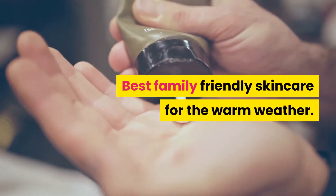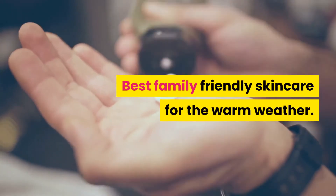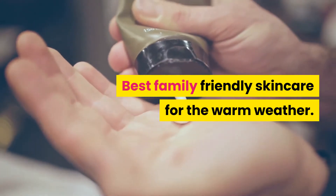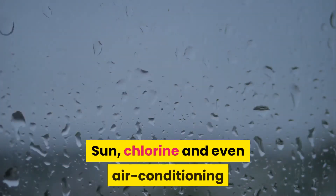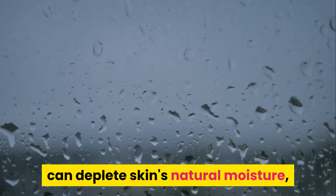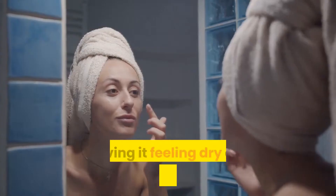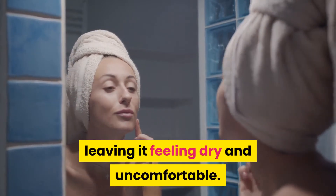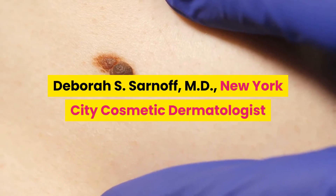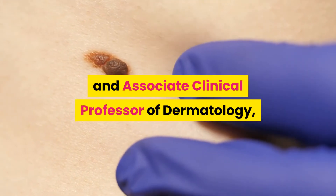Welcome to the channel. In this video we are going to talk about the best family-friendly and budget-friendly skincare tips for the warm weather. The sun, the chlorine, and even air conditioning can deplete the skin's natural resources and moisture, leaving it feeling dry and uncomfortable. A professor of dermatology at NYU School of Medicine offers these tips.